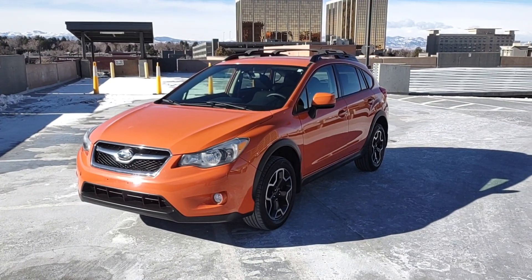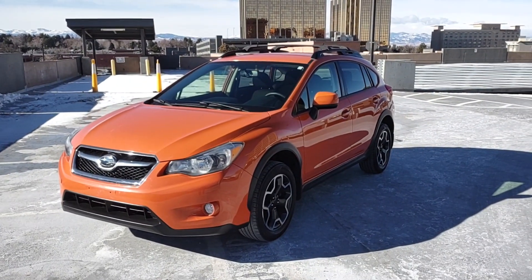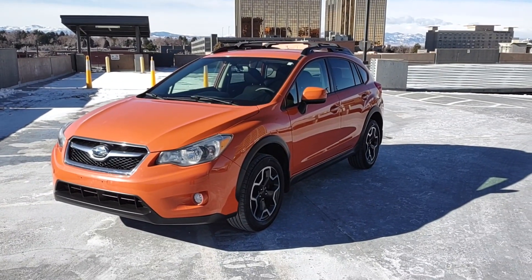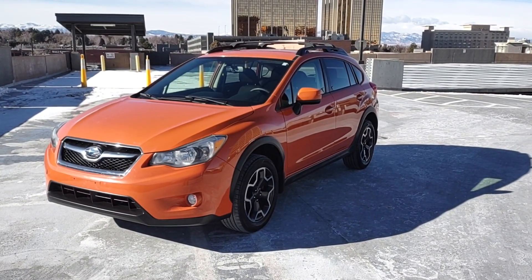Here in front of you is a really cool Subaru Crosstrek. It's an all-wheel drive. Excellent curb appeal on it.